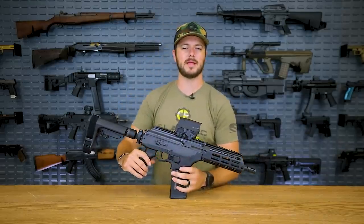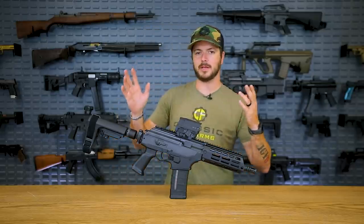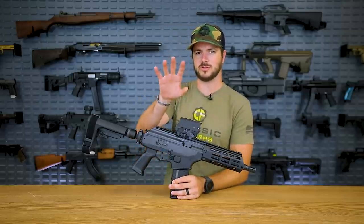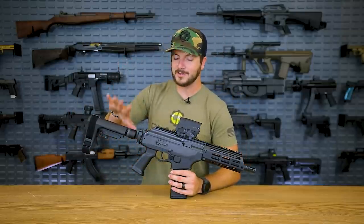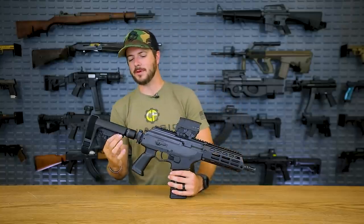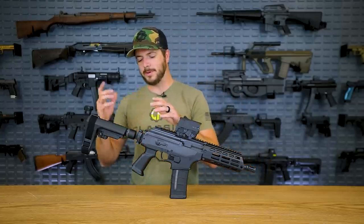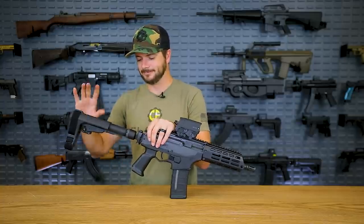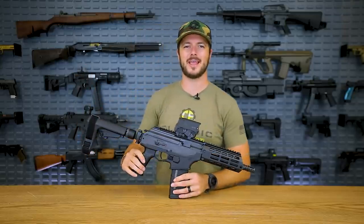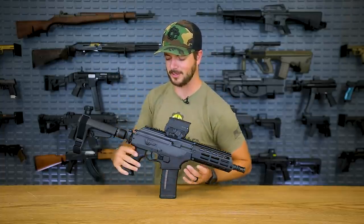Now this is a pistol variation. They make these still in 7.62x39, and they make the Gen 1 still in 7.62 NATO, in rifle or pistol configurations. The only thing I have a problem with — and I do believe it's because of importation issues — is that it has an SBA3 adjustable brace, but it only locks into place in the very collapsed position. I think it has something to do with overall length and importation, but it would be easy enough to change out the buffer tube or add a different brace. The Galil Ace is definitely on my list.